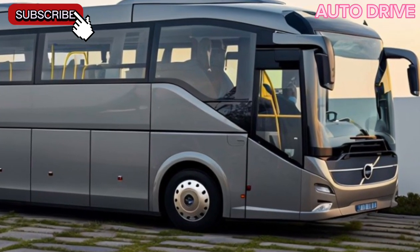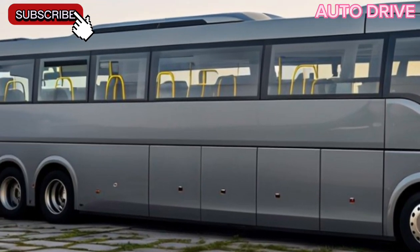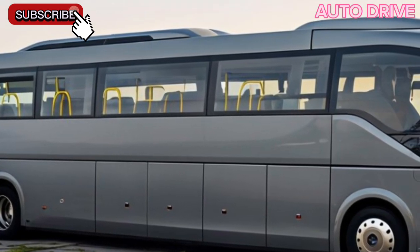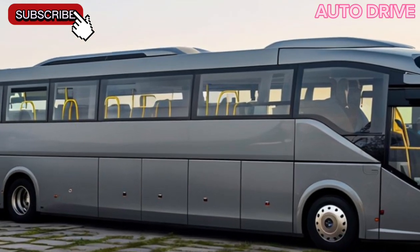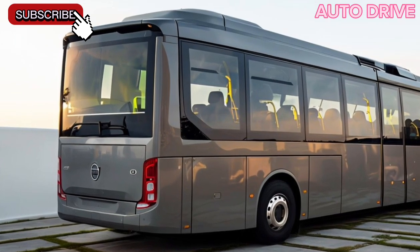Safety is paramount, and the 2025 Volvo 7900 is loaded with advanced safety features. From collision-avoidance systems to comprehensive surveillance cameras, passengers can feel secure as they travel. Plus, the low-floor design ensures easy boarding and alighting, making it perfect for everyone.